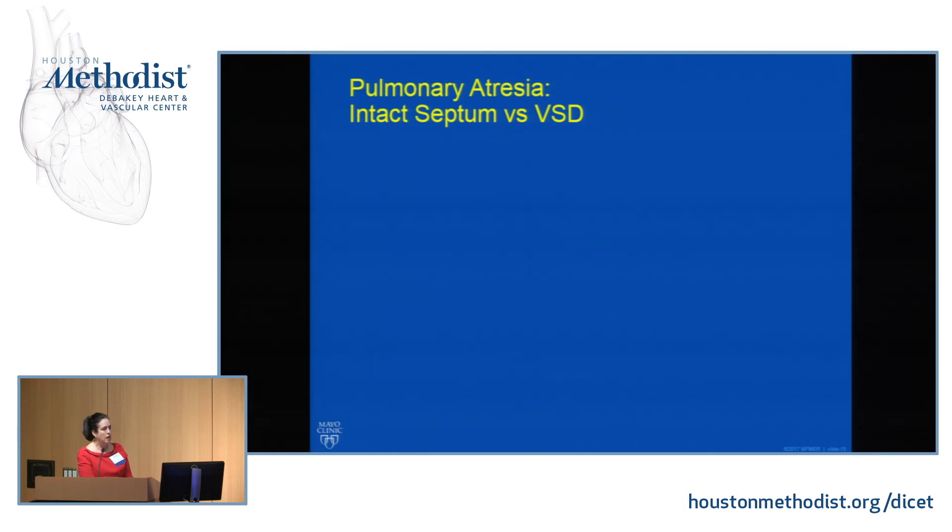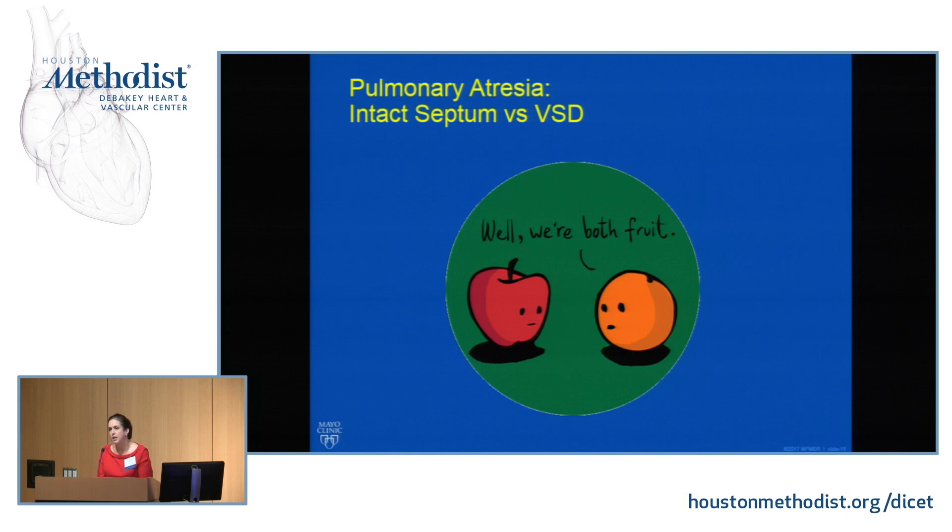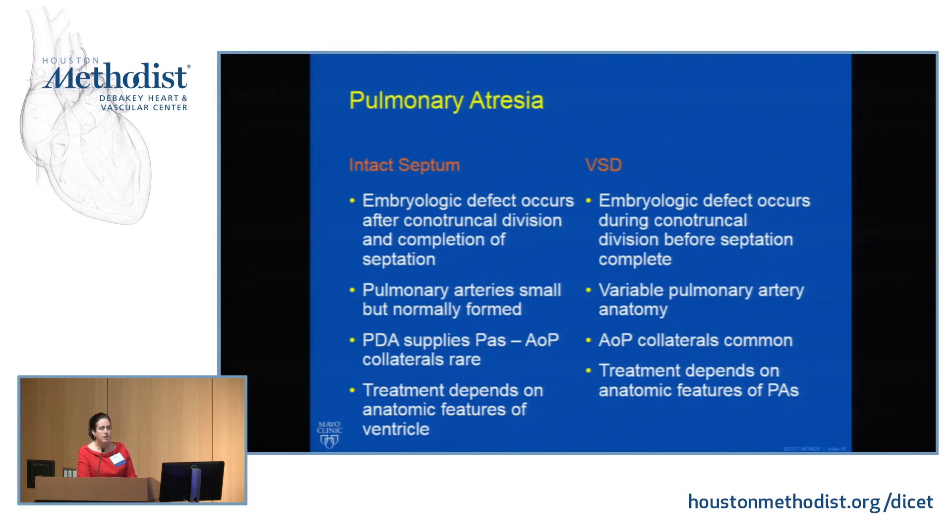Now let's turn to the more complicated issue of pulmonary atresia with intact septum. This is not the brother or step-brother of pulmonary atresia with VSD — these are two very different entities. Pulmonary atresia with VSD is like the end spectrum of Tetralogy of Fallot. Pulmonary atresia with intact septum is quite different: this embryologic defect probably occurs later, after conotruncal division with complete septation, so we don't get that malalignment defect. The pulmonary arteries are small but almost always normally formed.